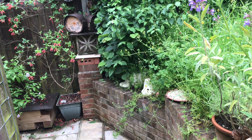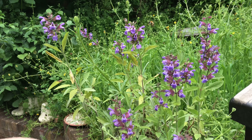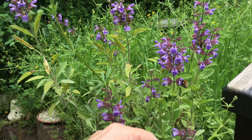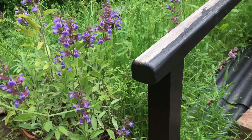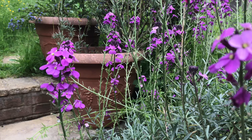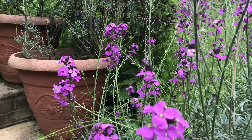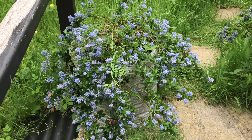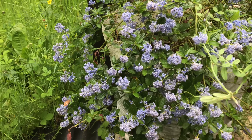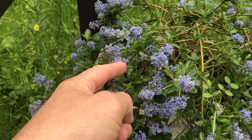Honeysuckle is a great flower for moths and nighttime feeders. We've got a bombus pascorum — a carder bee — on what I think is sage. We've also got a buff-tailed worker on the bowls mauve. The ceanothus is just coming into bloom in the last couple of weeks.